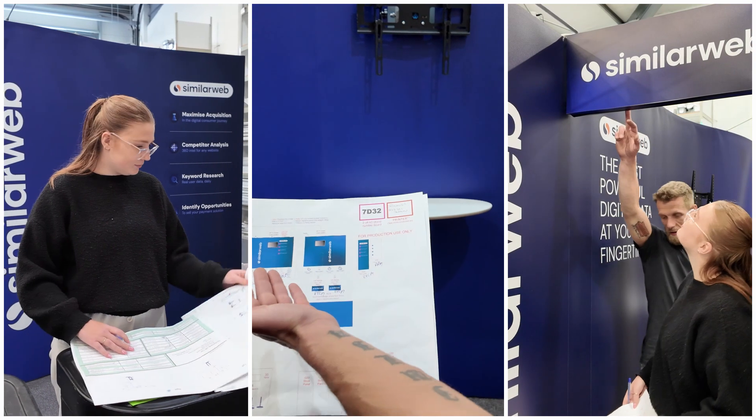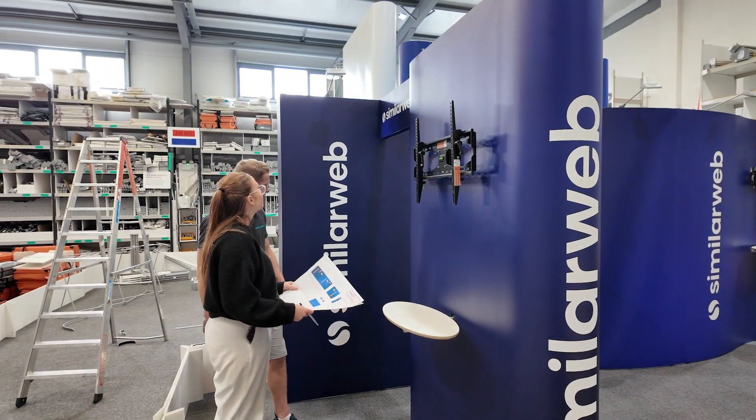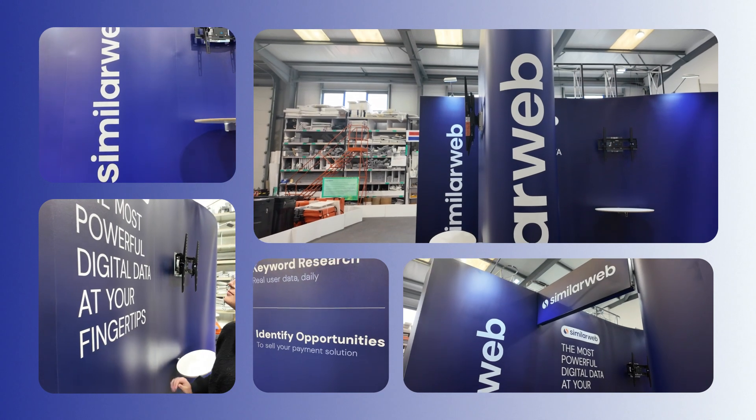Project managers supervise the build and quality check the entire stand. At this point, clients can visit the pre-build area for a final quality check and feature testing.